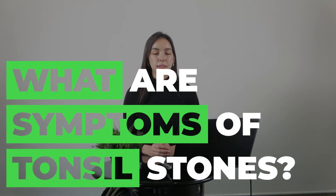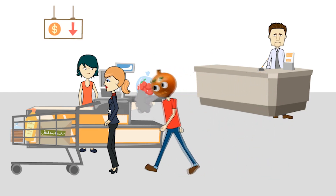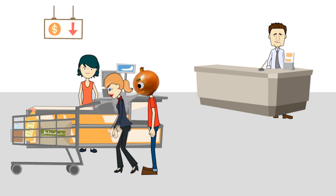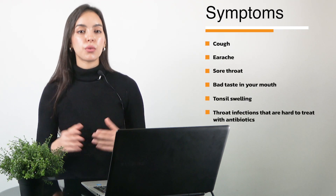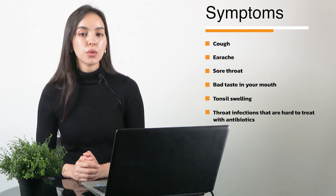Now let's talk about the symptoms of tonsil stones. Some tonsil stones don't cause any symptoms, but they can cause a lot of trouble. Bad breath, or halitosis, is one of the main signs of tonsil stones. Other symptoms can include cough, earache, sore throat, bad taste in your mouth, tonsil swelling, or throat infections that are hard to treat with antibiotics.